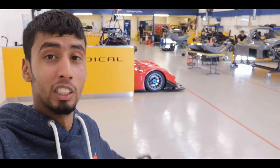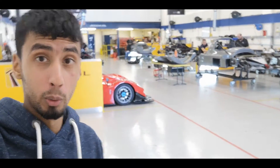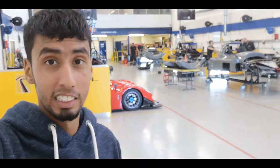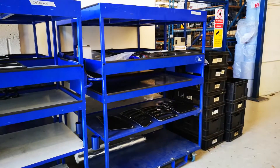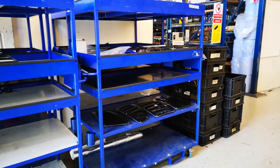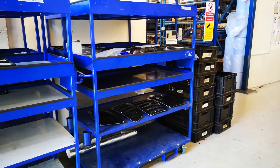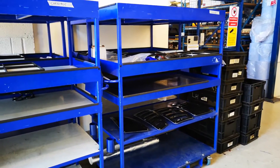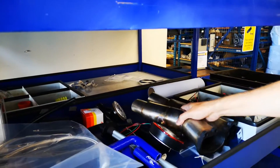Here we are then in the Radical factory and you can see the main assembly area. We'll be going through the entire production process starting with the chassis, the bodywork, the engine and finally the assembly. We begin in the parts department with these trolleys. Since every car is built to the customer's specification, a bill of materials is generated and the parts are then picked and arranged onto these trolleys. Each car will use two trolleys worth of components, which will eventually be fitted to the car when the chassis and the engine are ready.